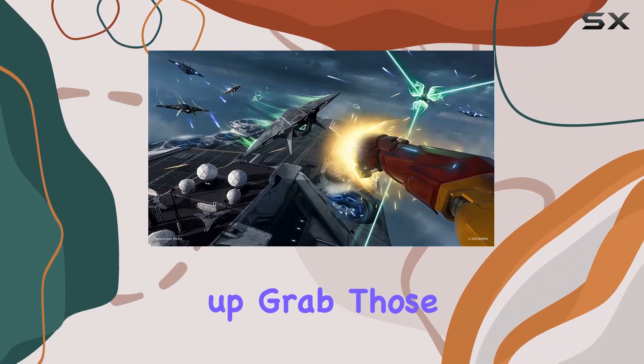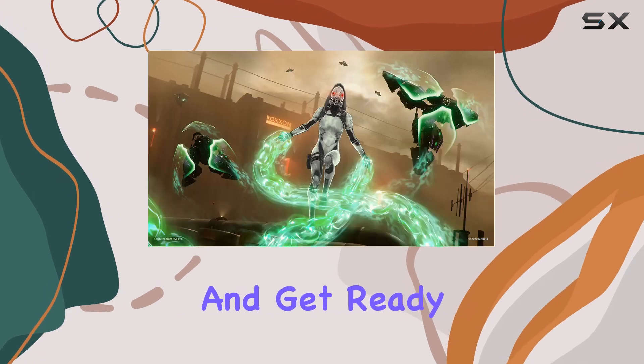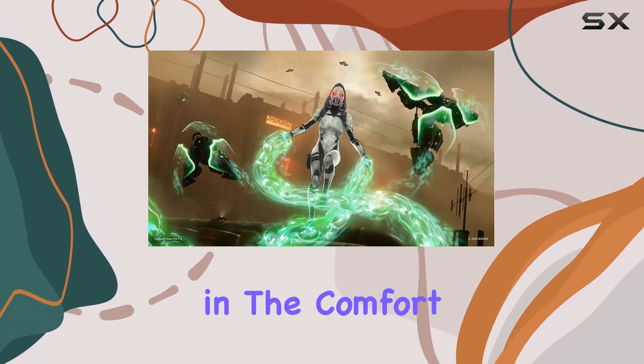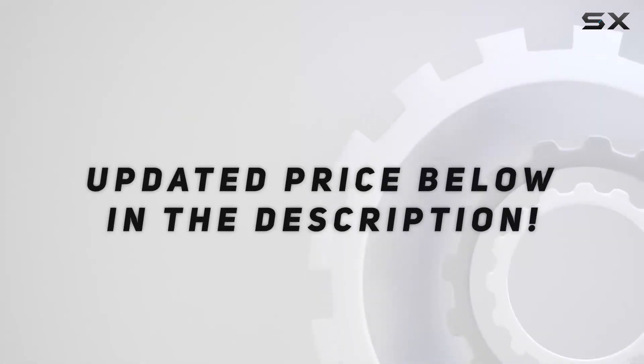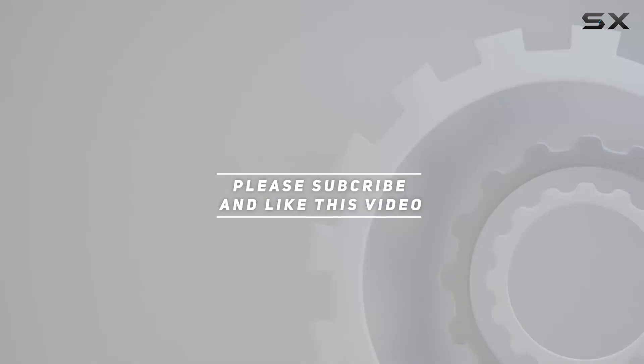So suit up, grab those motion controllers, and get ready to become the Armored Avenger in the comfort of your own home. Check out the video description for the updated price, and thank you for watching.